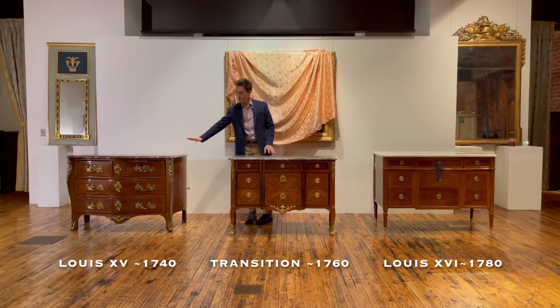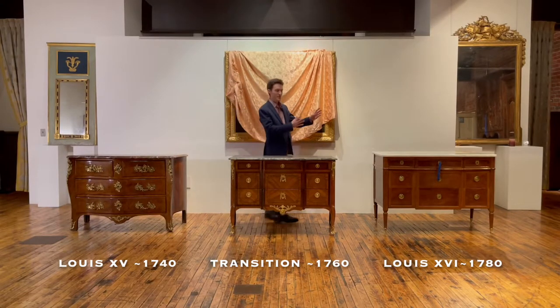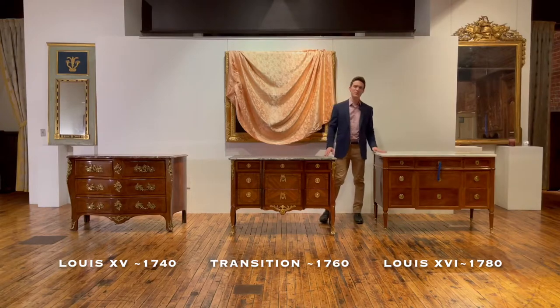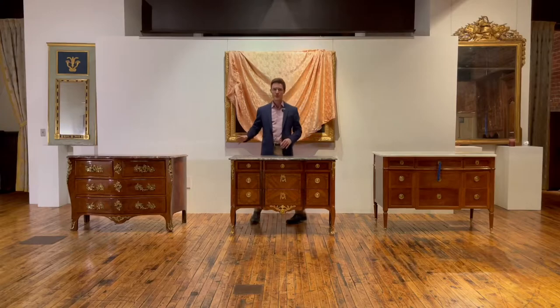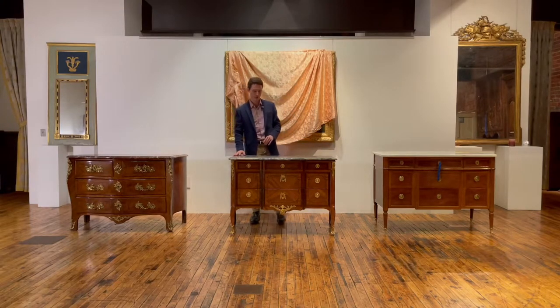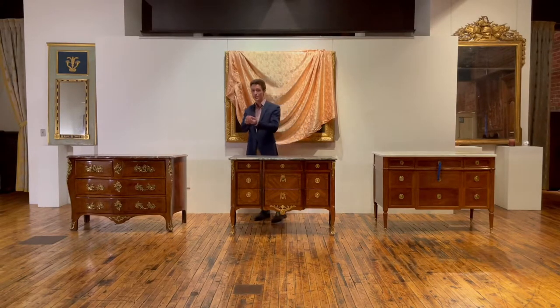We begin in the 1740s with a commode that is abundant and curvilinear, and then we end up here in the 1780s with something that is quite a bit more orderly, restrained, and neoclassical. But before we get into the joinery and the details of every one of these pieces, I think that most Americans — or certainly enough English speakers — would like to know what exactly a commode is.